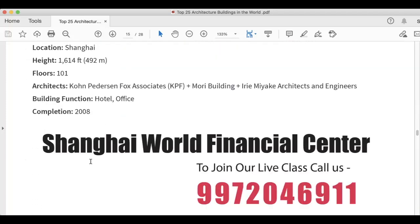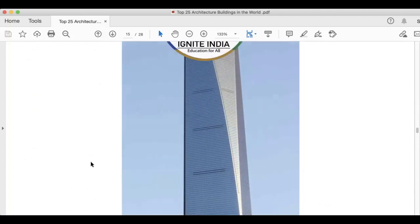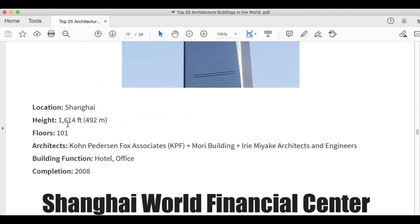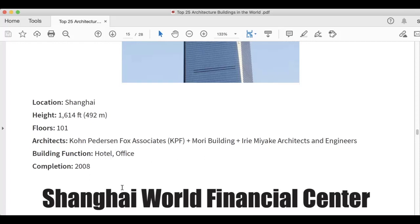This is Shanghai World Financial Center. You can see it on your screen. It is 1,614 feet. Floors are 101. Architects are Kohn Pedersen Fox Associates (KPF) and Mori Building, with input from Iree Miyake Architects and Engineers. Building function is hotel and office, and this was completed in 2008.